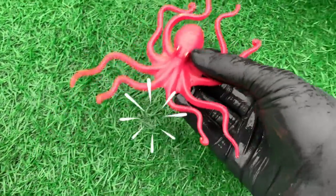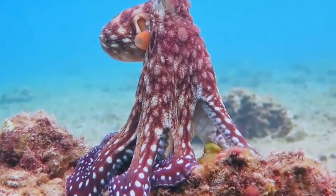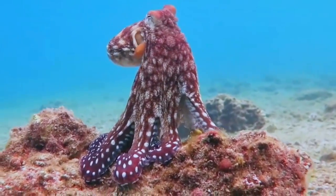Look at this, it is an octopus. Octopuses do not have a protective shell on the outside as do nautiluses, and do not have an inner shell or bone.